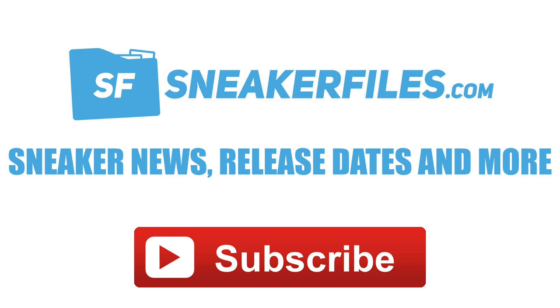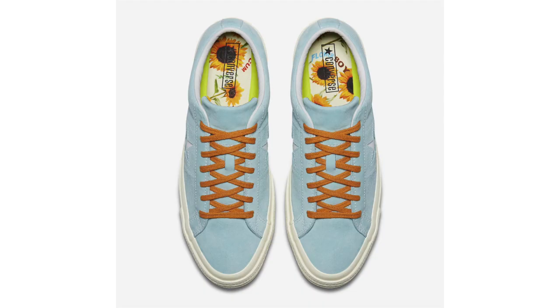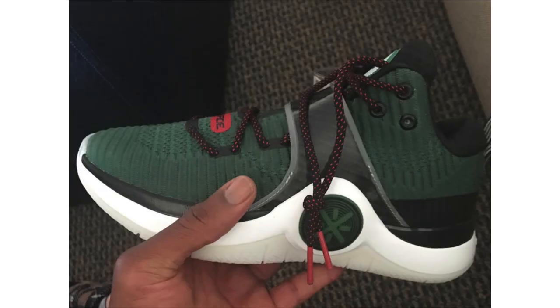Not long ago Tyler the Creator left Vans to join Converse, and his first collaboration finally has a release date. This is the Gulf Wing Converse One Star, featuring what's being called clear water and white. Up top we have a light shade of blue covering pretty much the entire upper, white across the midsole, and a burnt orange on the laces and outsole. The insoles feature a graphic inspired by his album Flower Boy. Release date is July 13th at a retail price of $100.